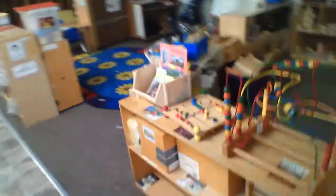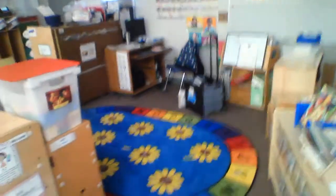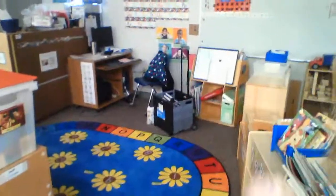Over here, we've got our puzzles. You'll take a puzzle out and come to one of our tables if you want to play with puzzles. I've got some of my stuff out, so just ignore that mess — it won't be here tomorrow.